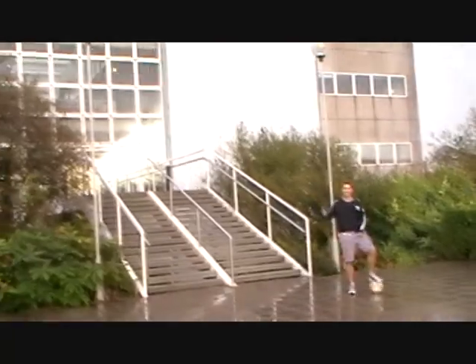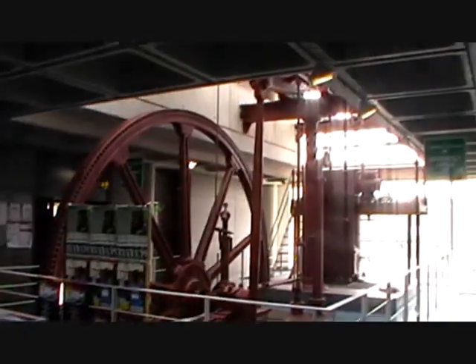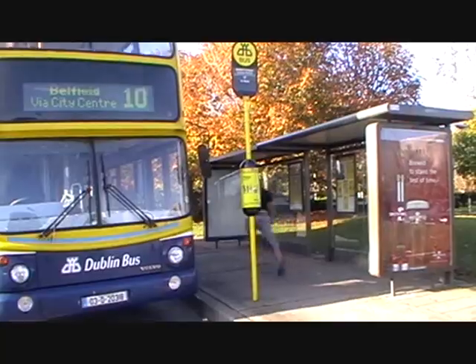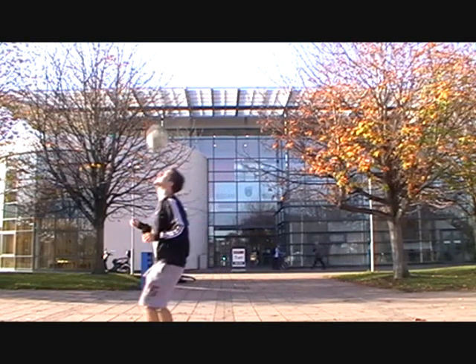Engineering! The next thing you'll see is the Quinn School of Business. This is the Quinn School of Business — if you're studying business or commerce, this is where you'll be.